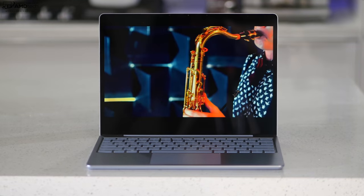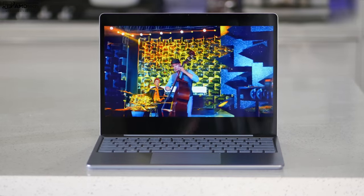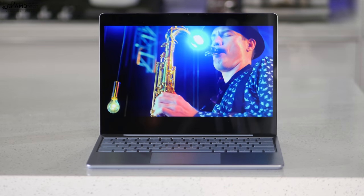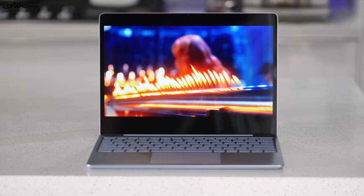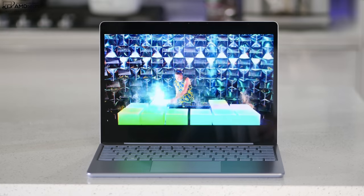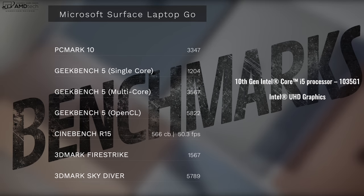The sound won't blow you away — it's not the loudest, and doesn't have the best bass or mids. There are no speaker grills; sound emanates through the keyboard. It produces middling audio. If you want the best sound, use a good pair of wired or Bluetooth headphones.